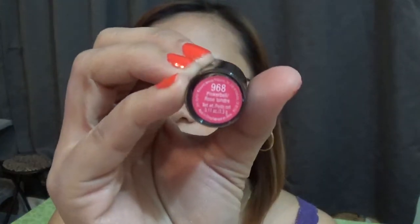I'll swatch first the Pink or Bell — this is the lightest shade I have. Here's how Pink or Bell looks on my lips. It's like a light pink — a light nude pink.